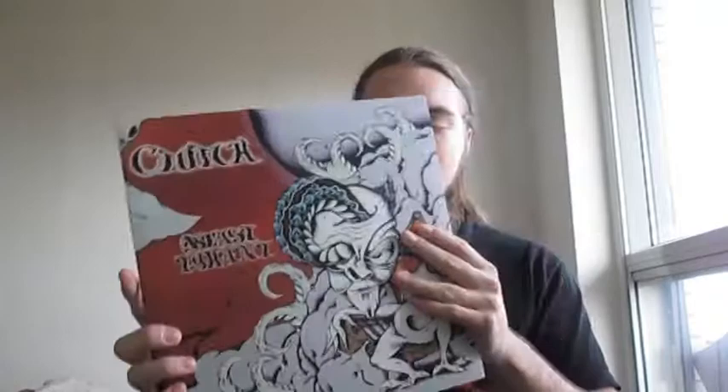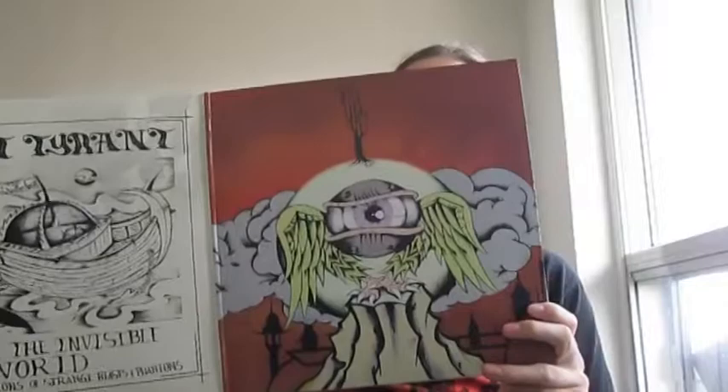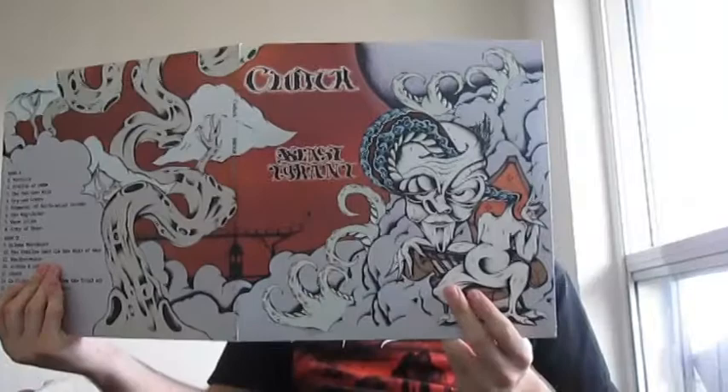First up is Clutch with Blast Tyrant. This is one of my favorite stoner rock albums. It's a classic — I would actually call it essential. It's just my opinion, but I love the artwork on the inside and on the outside too. It's just fantastic.